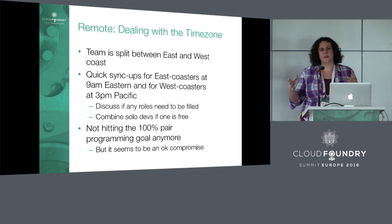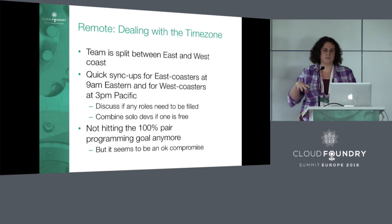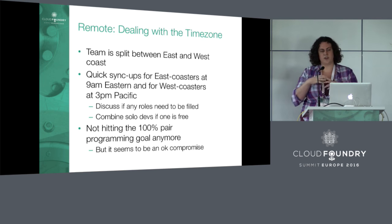So we started doing time zone-specific sync-ups. We have a 9 a.m. East Coast sync-up for the East Coasters and a 3 p.m. West Coast sync-up for the West Coasters. This is a chance for people in the same time zone to say, you're working alone, I'm working alone, let's pair and join tracks. It's also a time to reallocate pairing roles — making sure we have people covering the interrupt role, the build role, and so on.